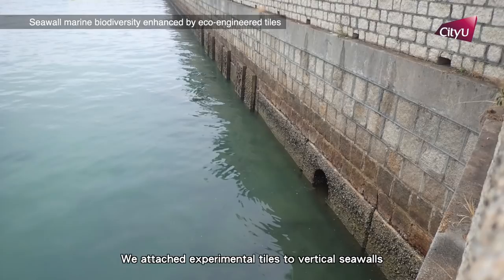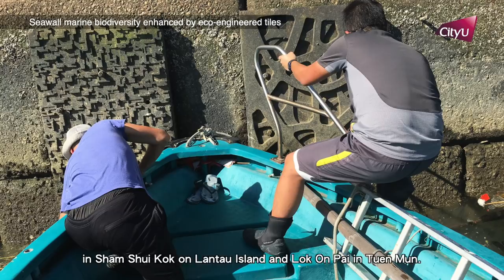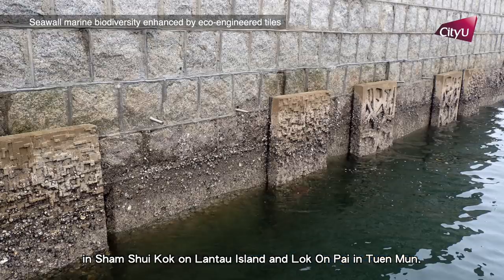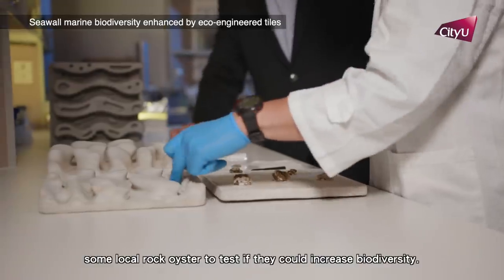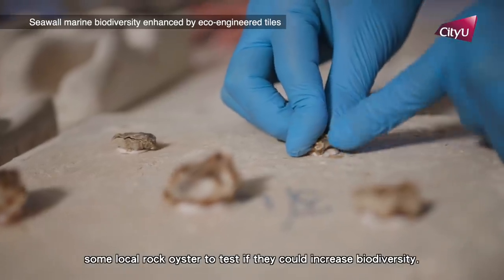We attach experimental tiles to vertical seawalls in Sham Shui Kok on Lantau Island and Lok On Pai in Tuen Mun. For half of the tiles, we add some local rock oysters to test if they could increase biodiversity.